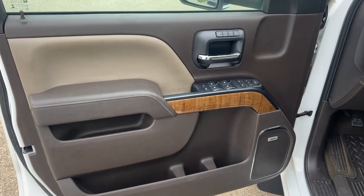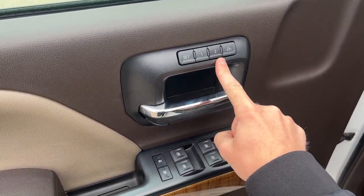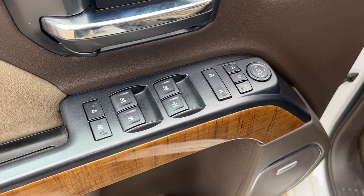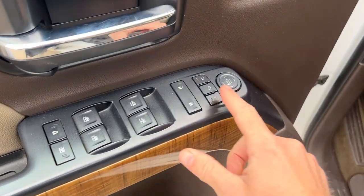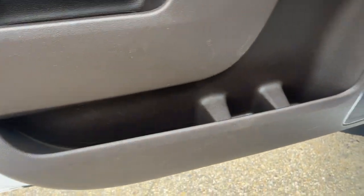Moving on to the front interior, we have two shades of brown leather, chrome door handle, memory seating with two presets, power window and mirror controls as well as safety locks. We can also fold in our mirrors with this button right here. Some wood grain and storage in two compartments in the door.